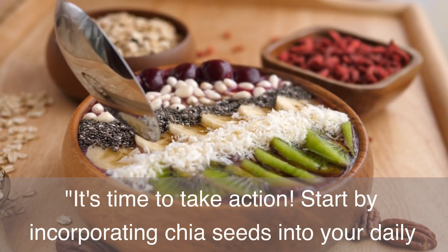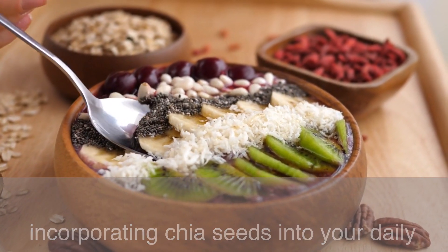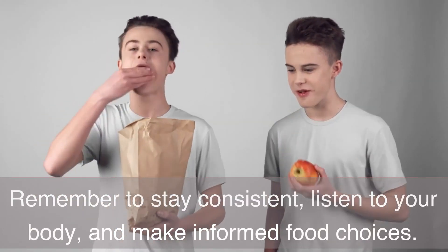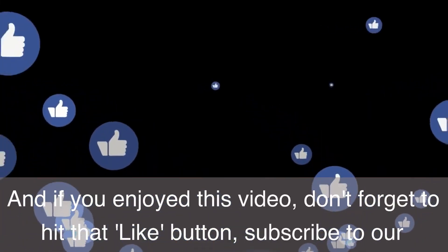It's time to take action. Start by incorporating chia seeds into your daily routine and experience the fantastic benefits yourself. Remember to stay consistent, listen to your body, and make informed food choices.